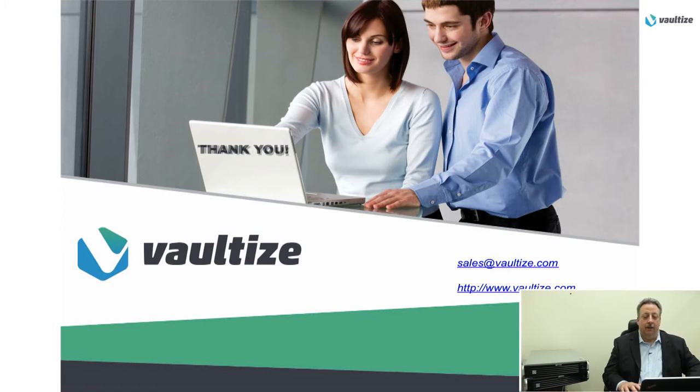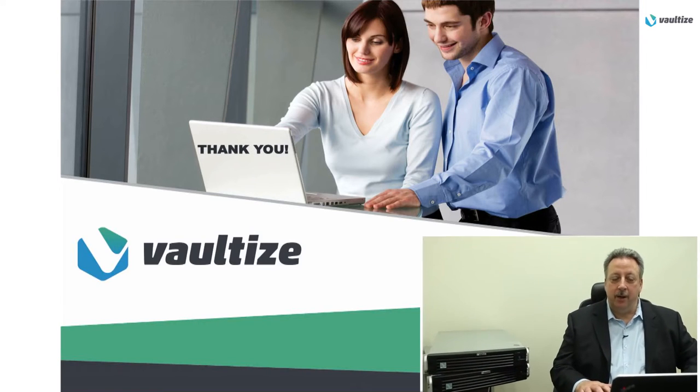Thank you for your time today. If you have any questions or want more information, please visit our website at Vaultize.com or contact us directly at sales@Vaultize.com. Thank you.